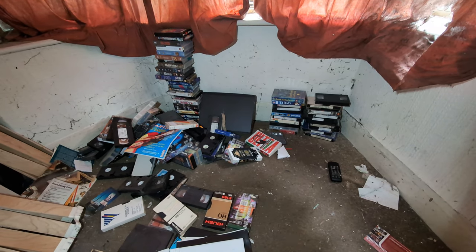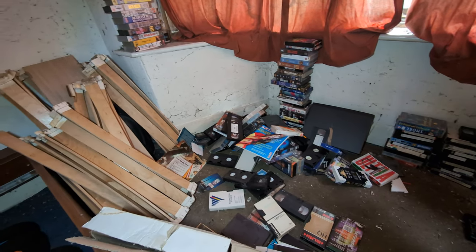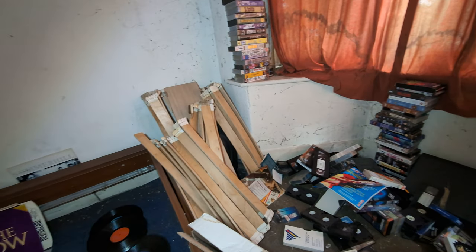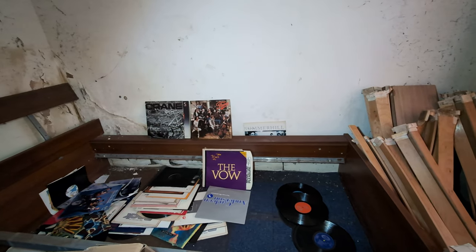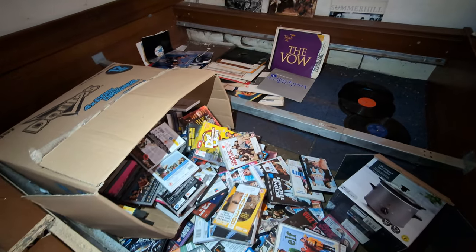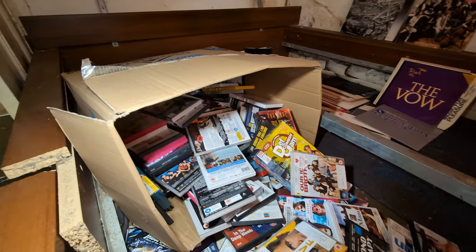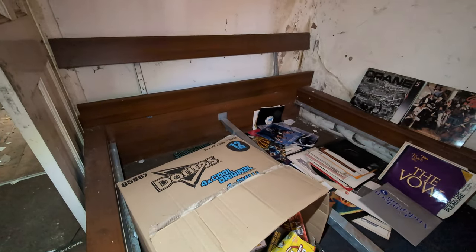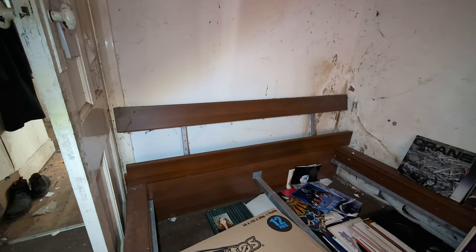More DVDs. VHSs. Got more again - loads more DVDs. A bed in here, that's unusual.